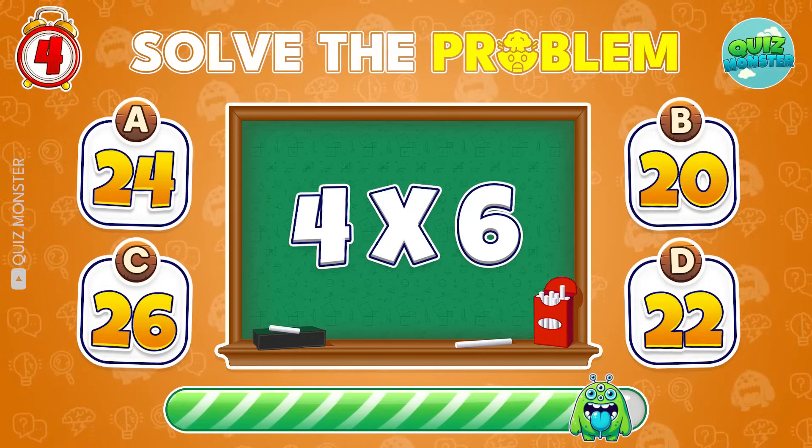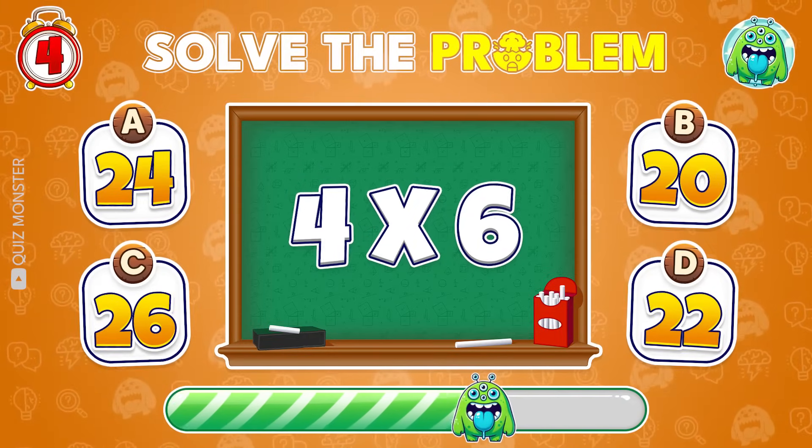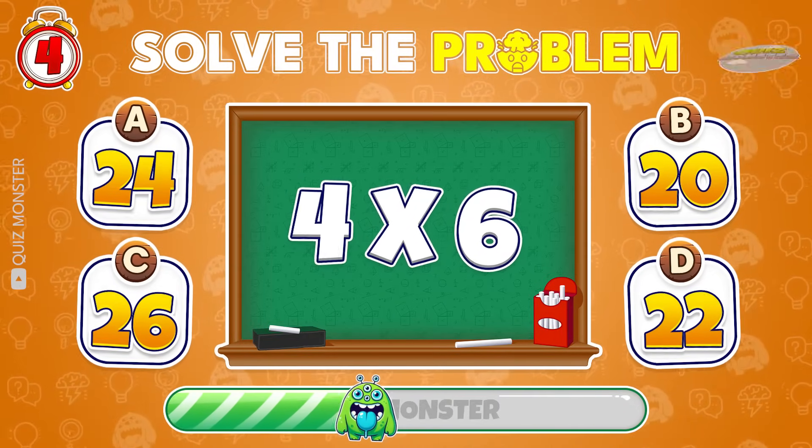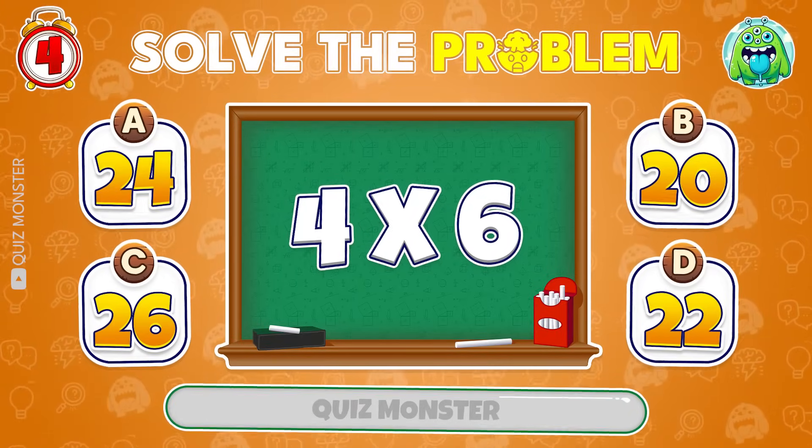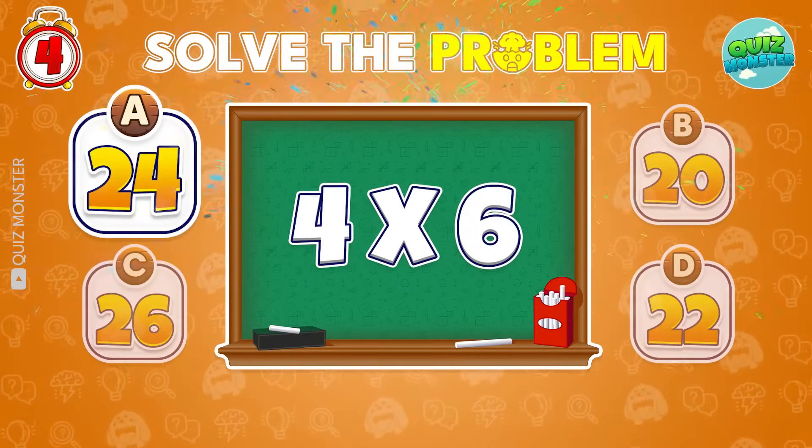How much is 4 times 6? That's correct! 24!